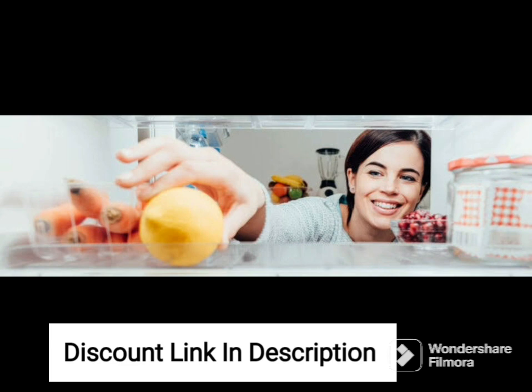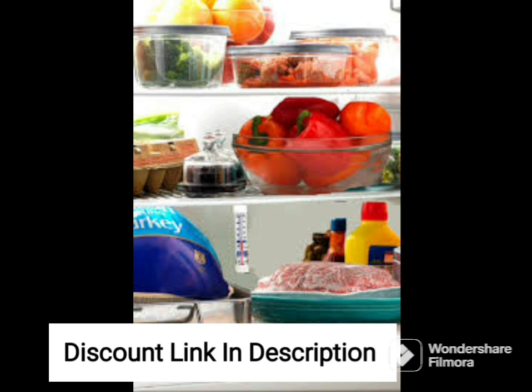One of the standout features of this refrigerator is its digital inverter technology, which adjusts the compressor speed according to the cooling demand, resulting in energy savings and a quieter operation.